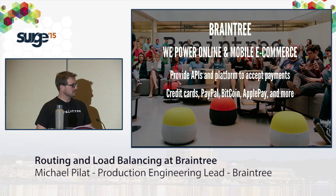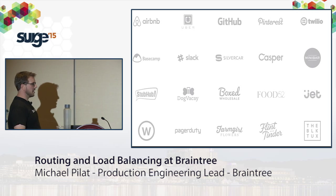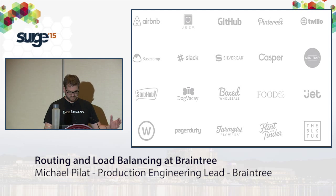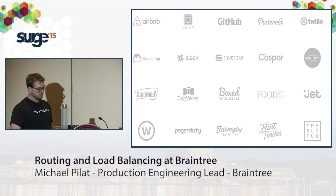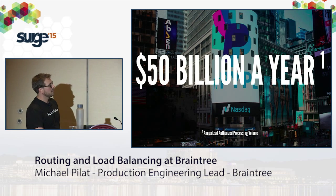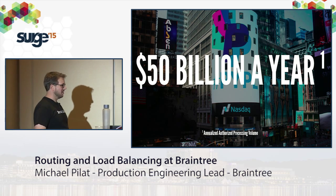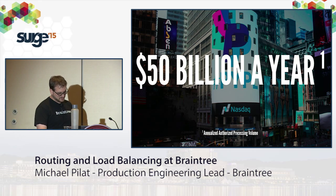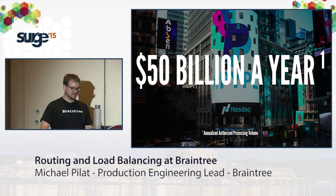While we're not a household name, you've probably heard of some of our merchants. We power payments for Airbnb, Uber, GitHub, Twilio, PagerDuty. As these merchants grow, we've been growing pretty quickly too. Last year we announced we just hit $50 billion in annualized authorized processing volume. That's quite a bit of money — Lionel's talk yesterday put it at $95,000 a minute on average through our platform.